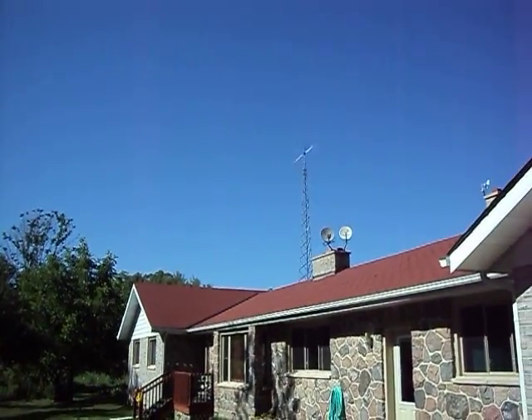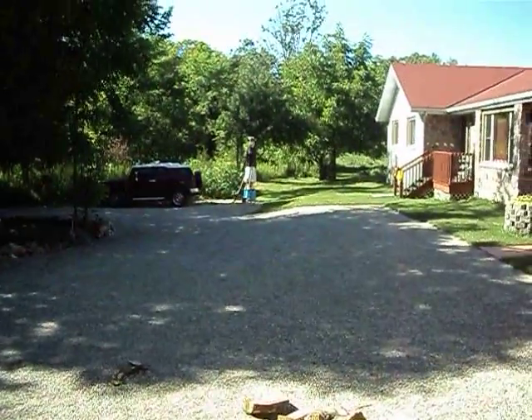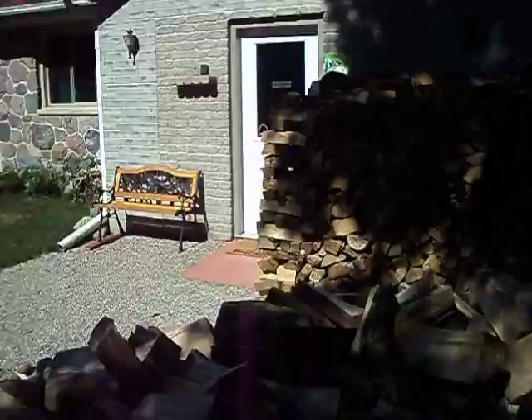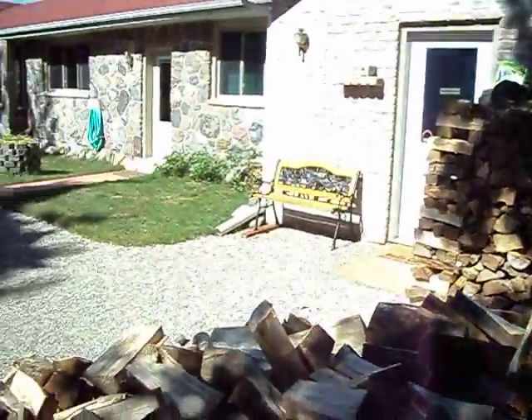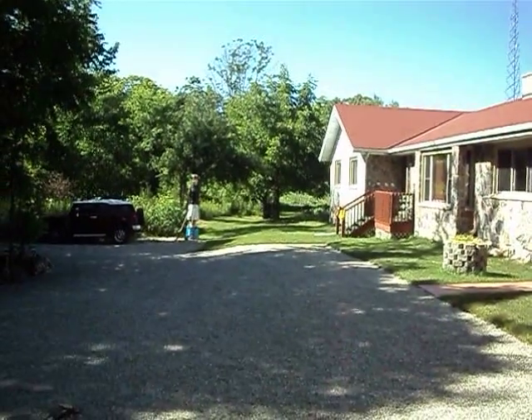There's the wind turbine. It's going okay. There's my daughter. And there's the yard. The gardens are way over there. See ya.